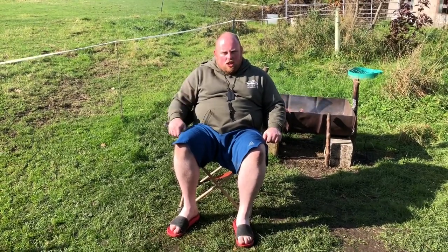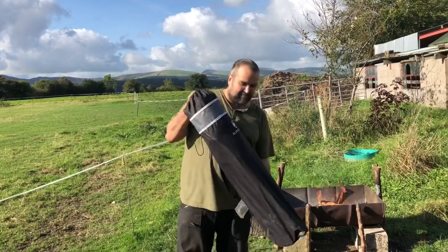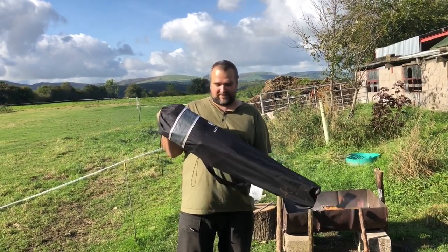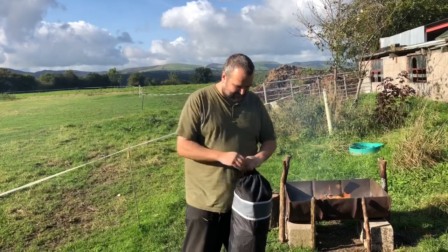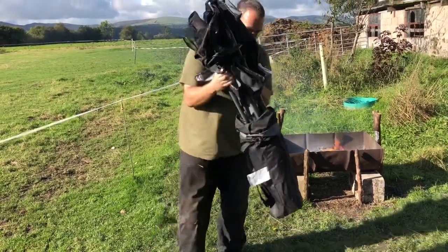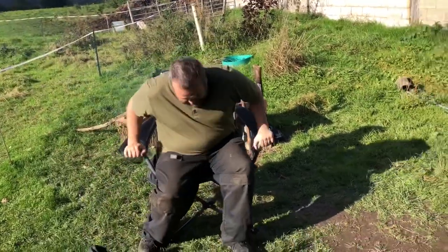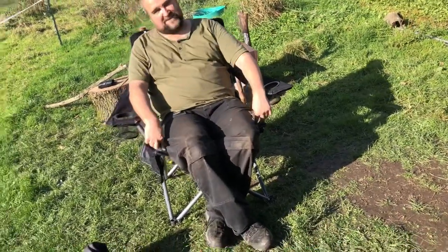Now we'll go on to Andy's chair, which is more of a mid-range chair. I'm Andy, and this is my chair from Amazon. At the moment it's 52.99 but reduced to 33 quid if you want it. It comes in a bag with a strap. You just open it out and push it down. It's quite comfortable, but one thing I don't like is these bits dig into your sides.